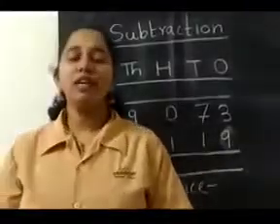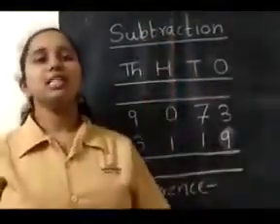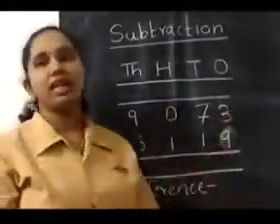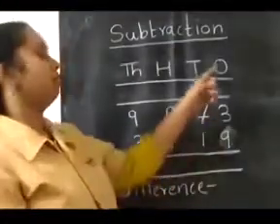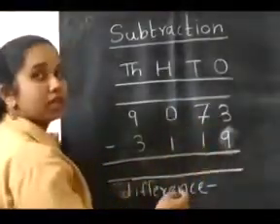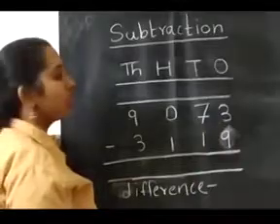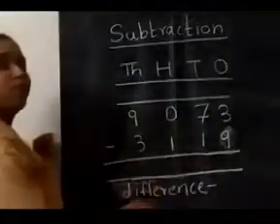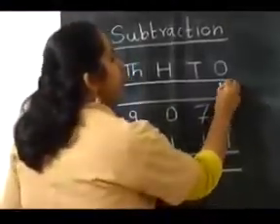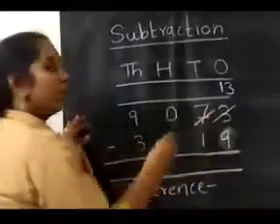Children, now we will revise one of our basic operations — subtraction. Let's see: 9073 minus 3190. We have to start subtracting from the ones place. At the ones place, 3 is present above and 9 below. We have to subtract 9 from 3, but 3 is smaller than 9, so we borrow from 7. We write 13 here, and 7 becomes 6.